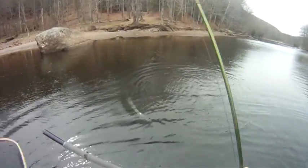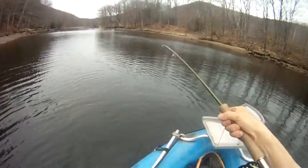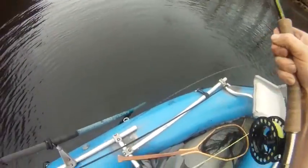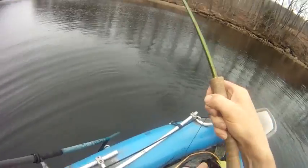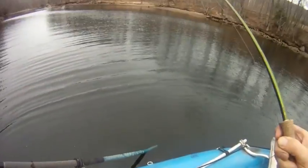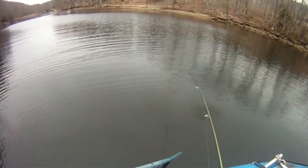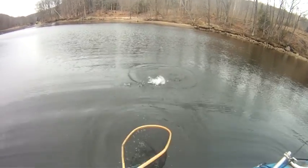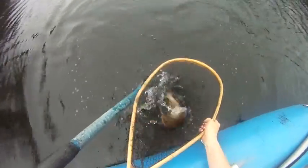I don't like to look at that net. He came in docile and now he's fighting. Another beautiful wild brown trout.